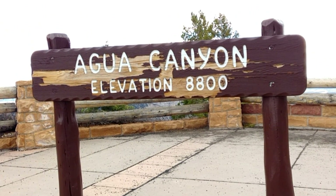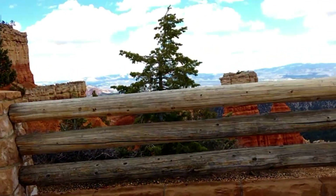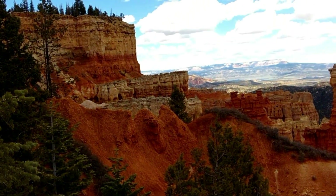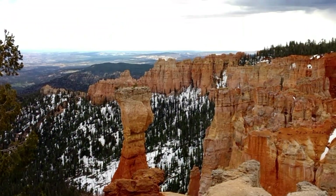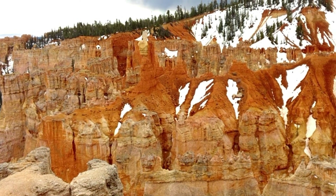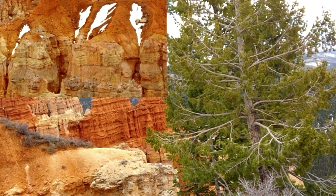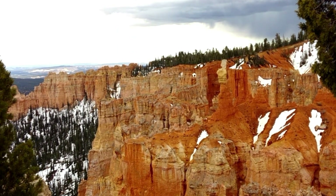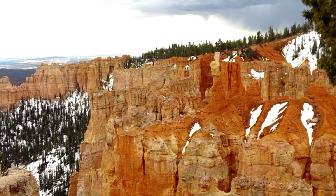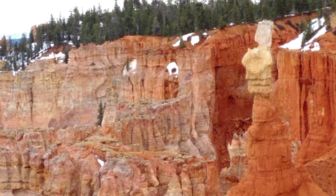So what do you guys think — how do you say this? Agua Canyon? Elevation 8800. Let's see what we've got here. It's like the water washed out the power. See the top down, and the top down. It's kind of framed there, looks kind of pretty. That's interesting, isn't it? It almost looks like two eyes in that snow over there. Almost.